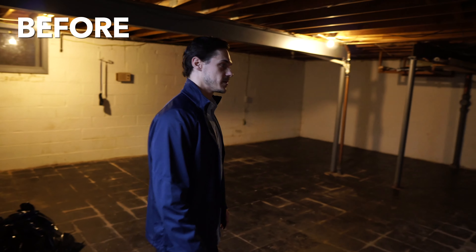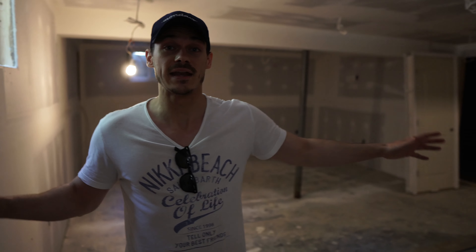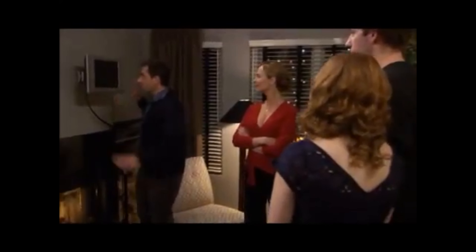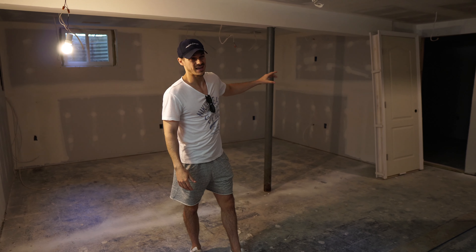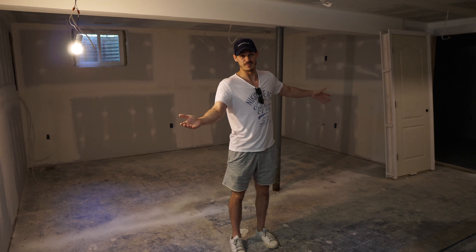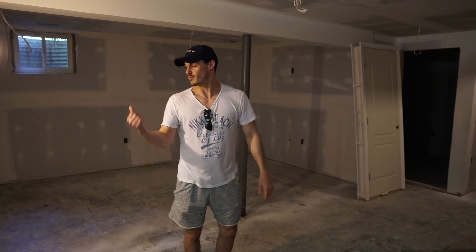With all the drywall up in the basement, you can really see the different rooms down here starting to take shape. This is the big main area. We've got a couple of different places where you can mount TVs down here, but personally I'm thinking the TV goes here — it goes right into the wall. You can have a nice big sectional right here in front of this post, which is a structural support post that can't be moved. So if it were me in my man cave, the couch would go right here, TV wall mounted there, and maybe a bar back there.